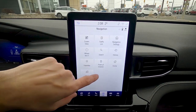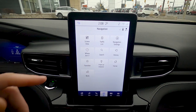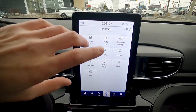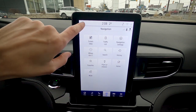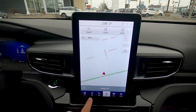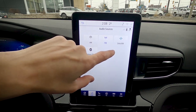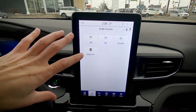I recommend setting up your home and work addresses — once set, you can press the voice button on the steering wheel and say 'navigate home' and it'll automatically route you. Back on the home screen, audio settings let you choose between AM, FM, SiriusXM, phone navigation, and phone audio as sources.